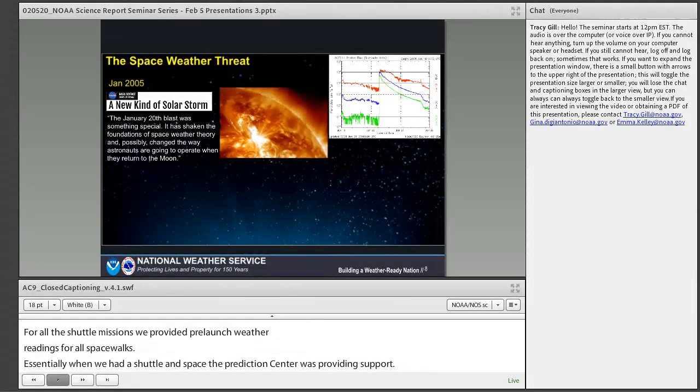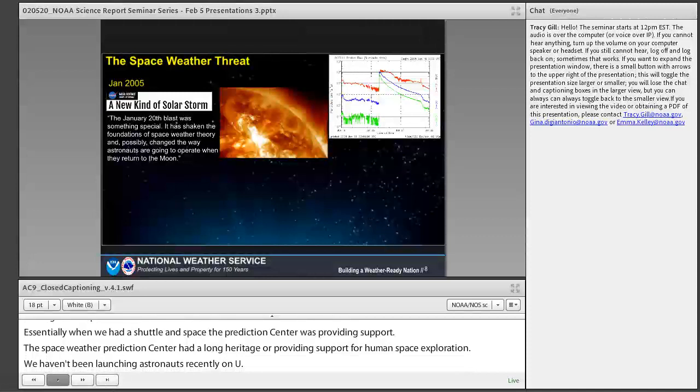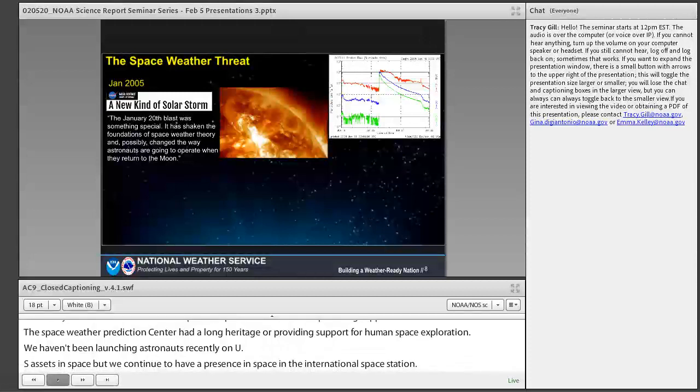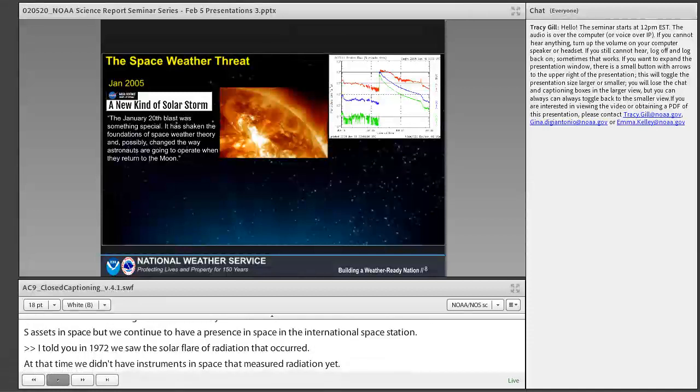We haven't been launching astronauts recently on U.S. assets, but we've continued to have a presence in space on the International Space Station. Back in 1972, we saw that solar flare and big radiation storm. At that time, we didn't have instruments in space to measure the radiation — it wasn't until 1974 that we had instrumentation on the GOES spacecraft. In January 2005, we saw something quite unusual that we hadn't been able to measure before.